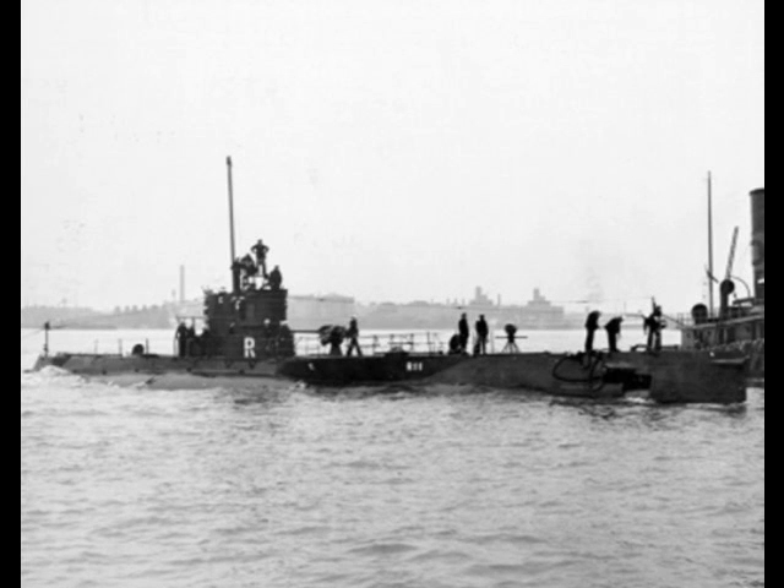Even before the O-class entered service, the US began work on a new class of submarine. These were the 27 boats of the R-class. Like the O's, they were built in two groups: R-1 through R-20 and R-21 through R-27. Like the O's, the second group had mechanical problems that led to them being scrapped in the early 30s, while the older boats were only put in reserve. They were basically an enlarged version of the O-class.